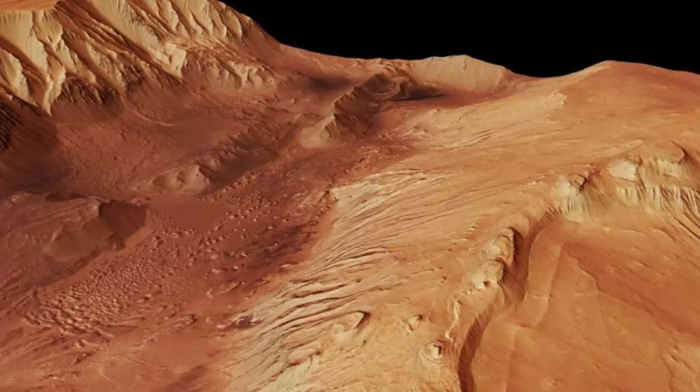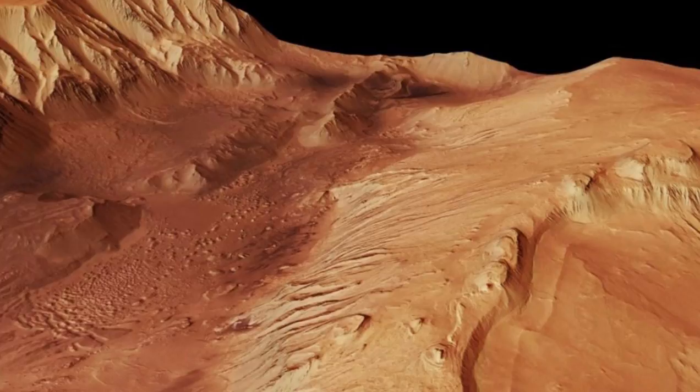To put that into perspective, this area is about the size of the Netherlands. It overlaps with Kandor Chaos, a network of valleys within the canyon system.